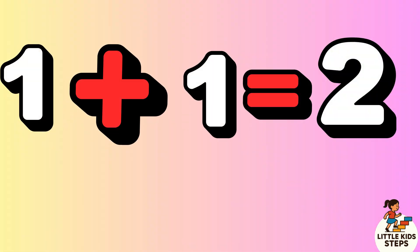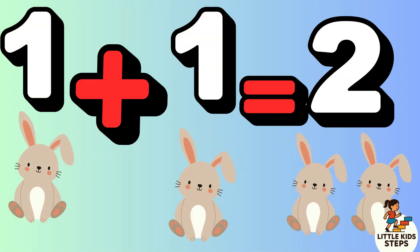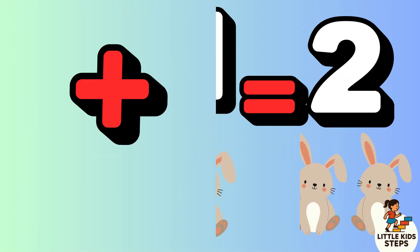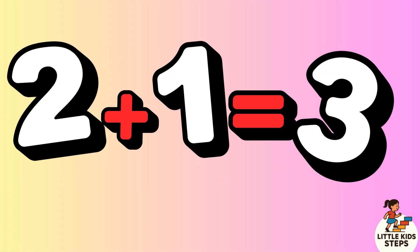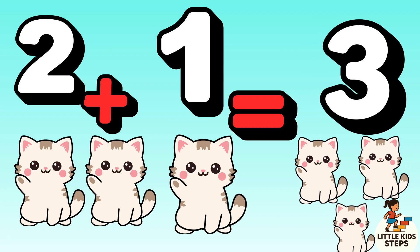1 plus 1 equals 2. 1 bunny plus 1 bunny equals 2 bunnies. Hop hop! 2 plus 1 equals 3. 2 kittens plus 1 kitten equals 3 kittens. Meow meow!